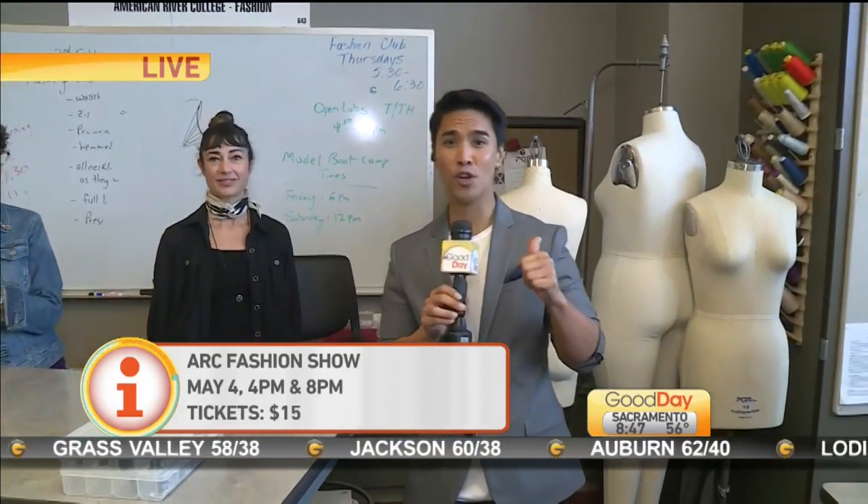It's the 18th Annual Fashion Show happening here on May 4th — two show times, one at 4 and one at 8. We'll have all the information on your screen. Coming up in just a bit we're going to show you more of the wonderful looks being created here at the fashion class. They're busy — we're going to show you some of the creative looks coming up in just a bit.